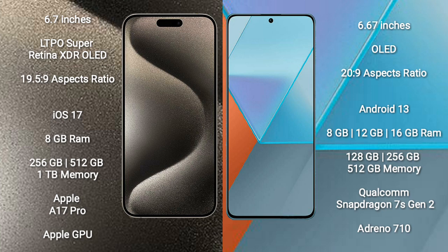Redmi Note 13 Pro comes with 8GB or 12GB RAM and 128GB, 256GB, or 512GB internal storage options. It features the Qualcomm Snapdragon 7 Gen 2 processor and Adreno 710 GPU.